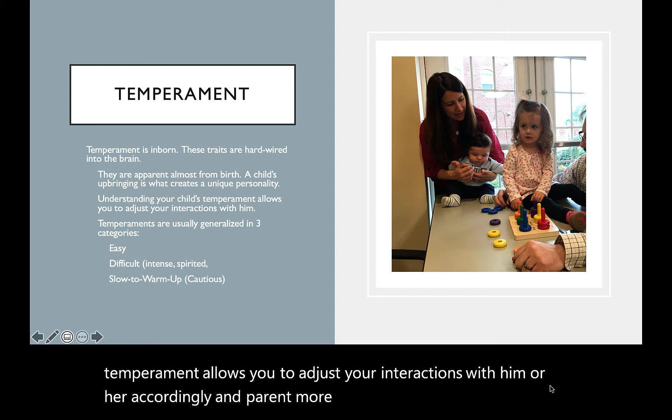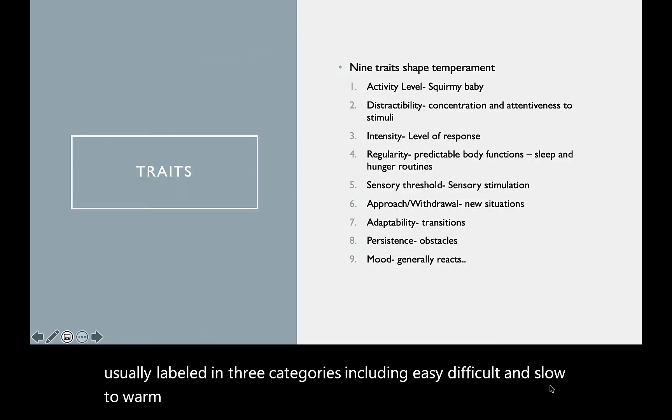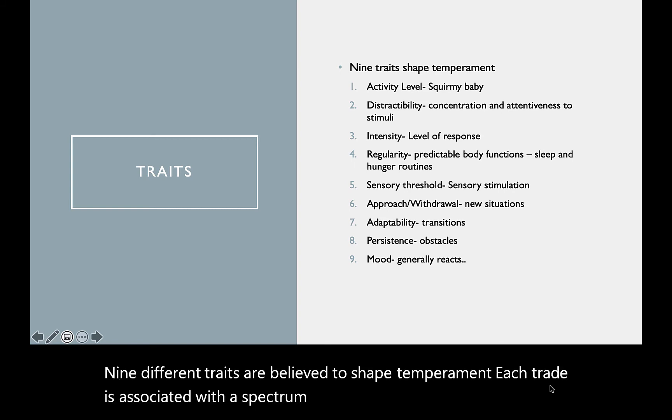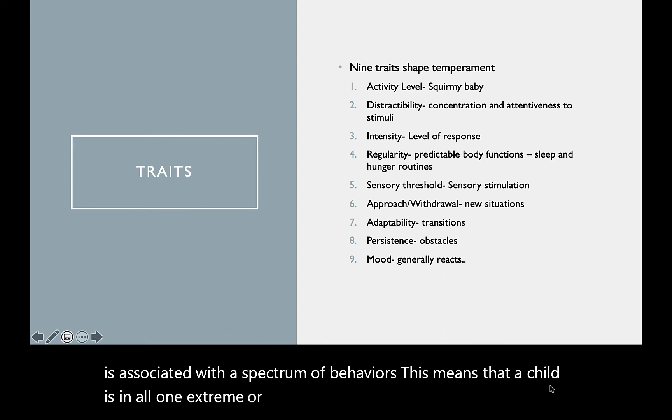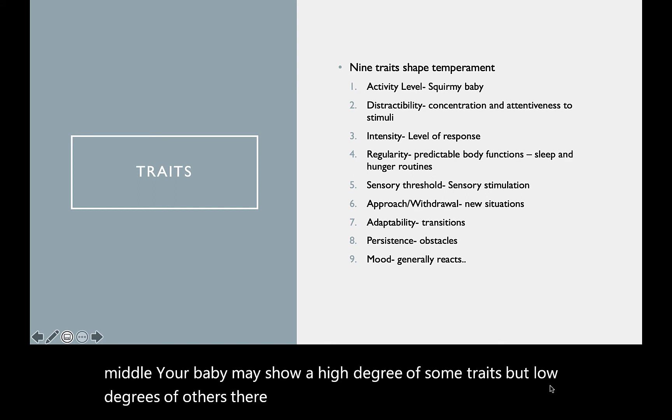Temperament is usually labeled in three categories, including easy, difficult, and slow to warm up. Nine different traits are believed to shape temperament. Each trait is associated with a spectrum of behaviors. This means that a child is not all one extreme or another, but typically somewhere in the middle. Your baby may show a high degree of some traits, but low degrees of others. There are nine traits explained above.